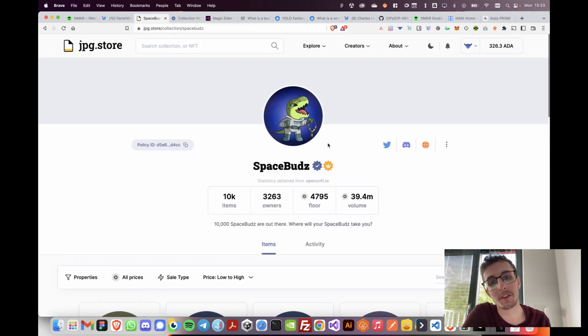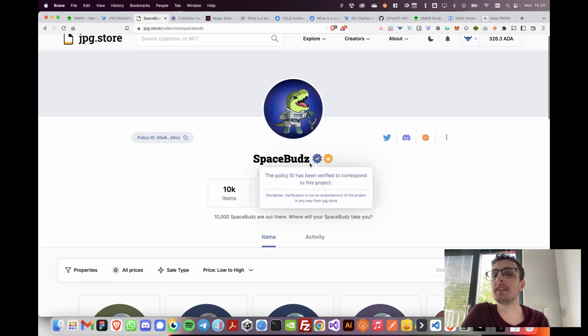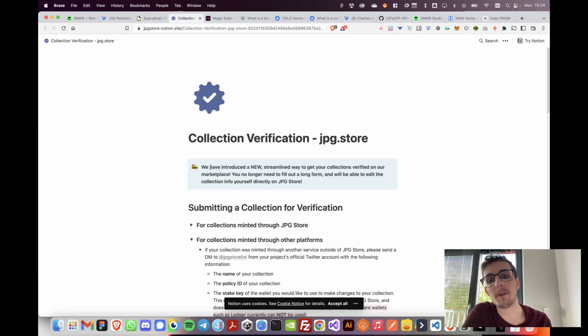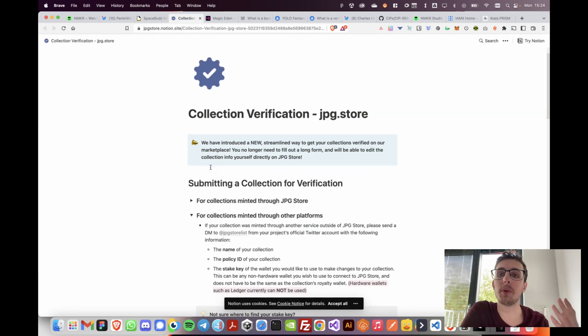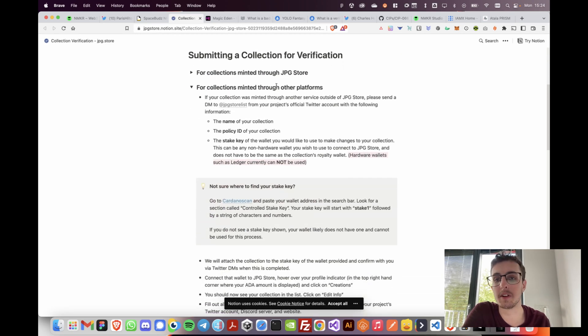We take a look at collections like Space Buds and we see this little check mark: 'This policy ID has been verified to correspond to this project.' We trust JPEG Store to authenticate this collection. The way JPEG Store does this is they have a form and certain requirements for collections to get verified — a nice collection verification page where you can read through the requirements.